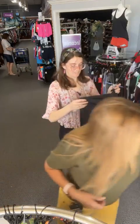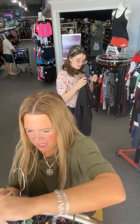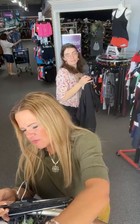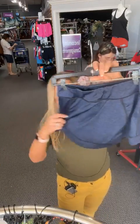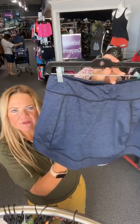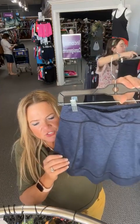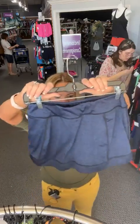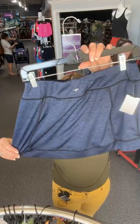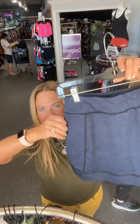Got another sports skirt — this one from Tech Gear, size medium. A little darker blue on the front. Number 92, sold space 92 — $8.46 for this cute little sports skirt.